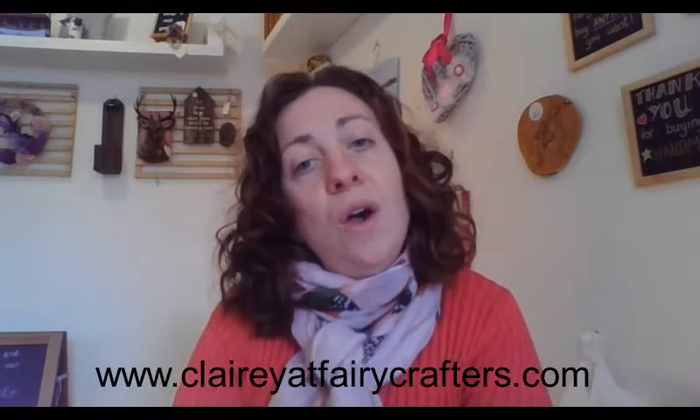If you are interested in any of the products covered in these gift guides, please feel free to either nip into the shop or contact us directly on Facebook or through our website at fairycrafters.com.